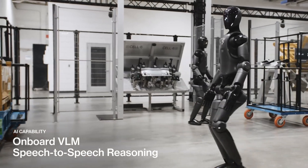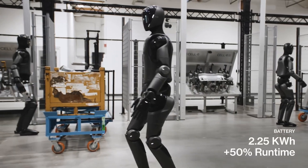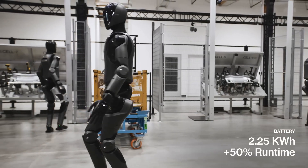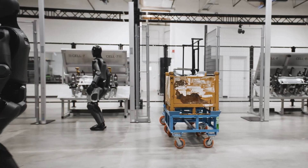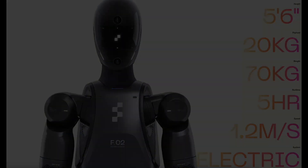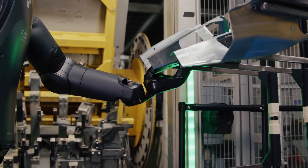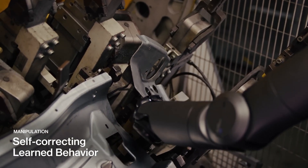Figure 2 also has an improved battery life compared to Figure 1. It's equipped with a 2.25 kWh battery, which represents a 50% increase in runtime, giving it approximately 7.5 hours of operational time between charges. This extended battery life ensures that it can handle long shifts and continuous operations without frequent interruptions.